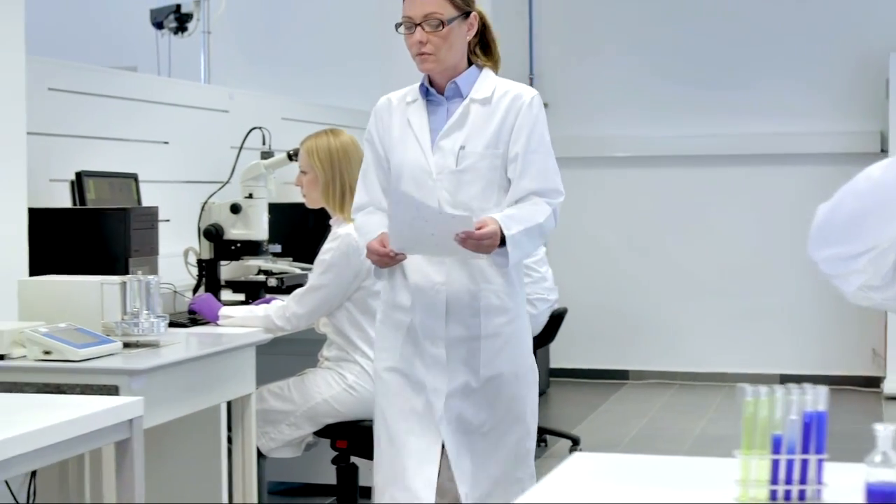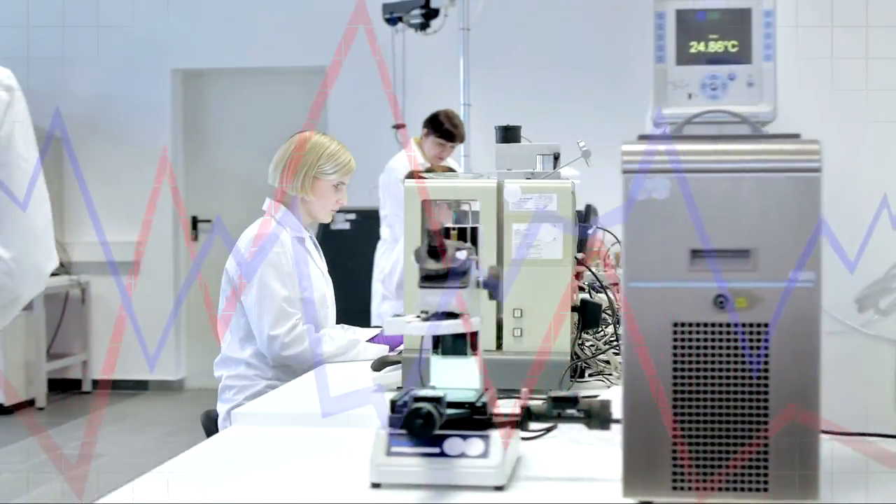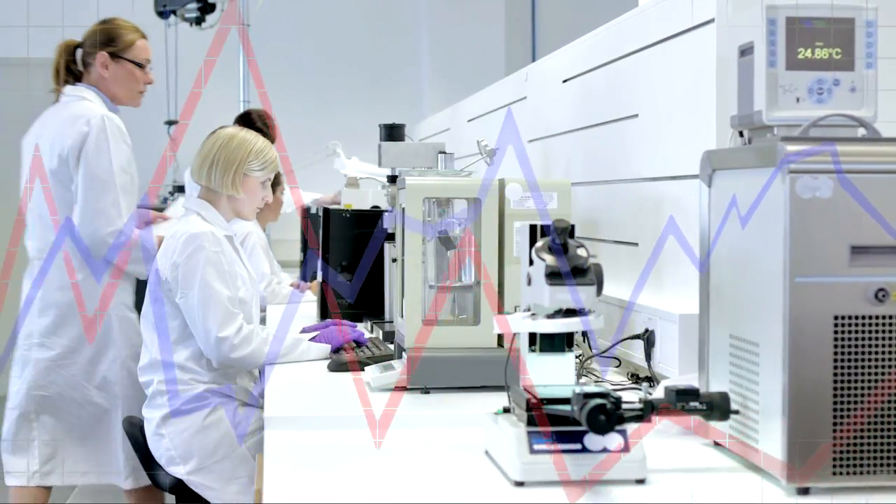For them, it is important to get access to the data — the critical data like temperature, humidity, speed, and compression force. That type of information is very critical for us because it's very critical for the product.